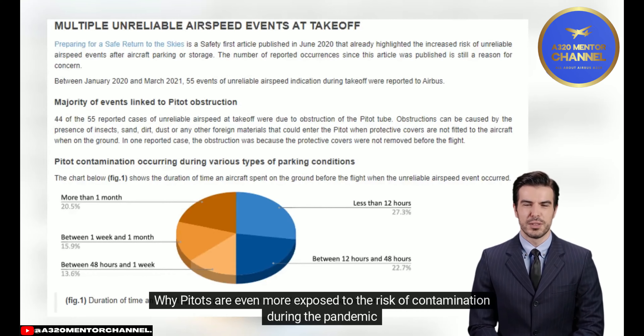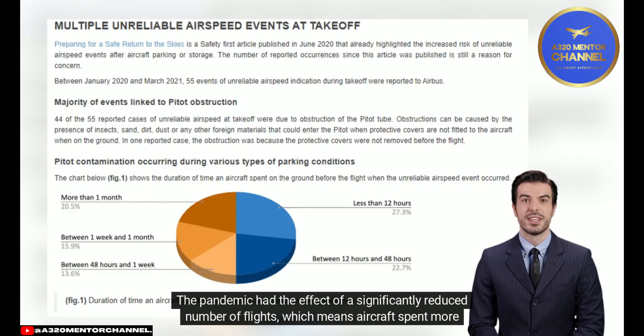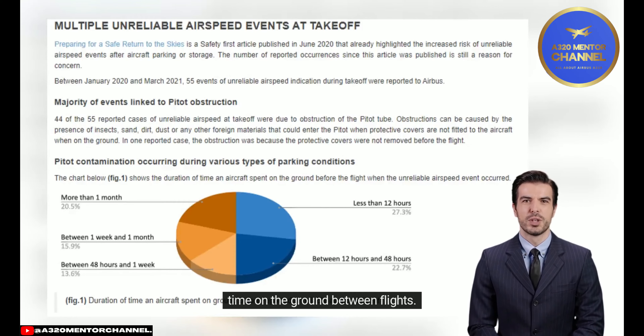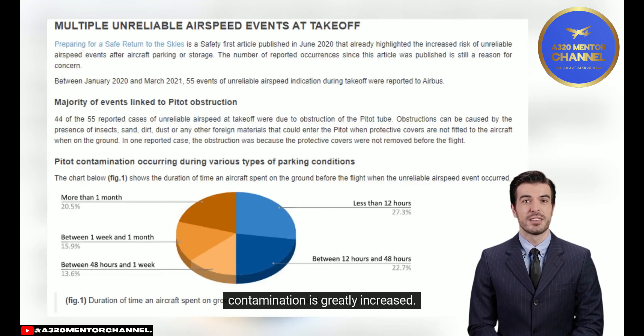Why are pitots even more exposed to the risk of contamination during the pandemic? The pandemic has resulted in a significantly reduced number of flights, meaning aircraft spend more time on the ground between flights. In cases where the air data probe protective covers are not fitted, the exposure to the risk of pitot contamination is greatly increased.